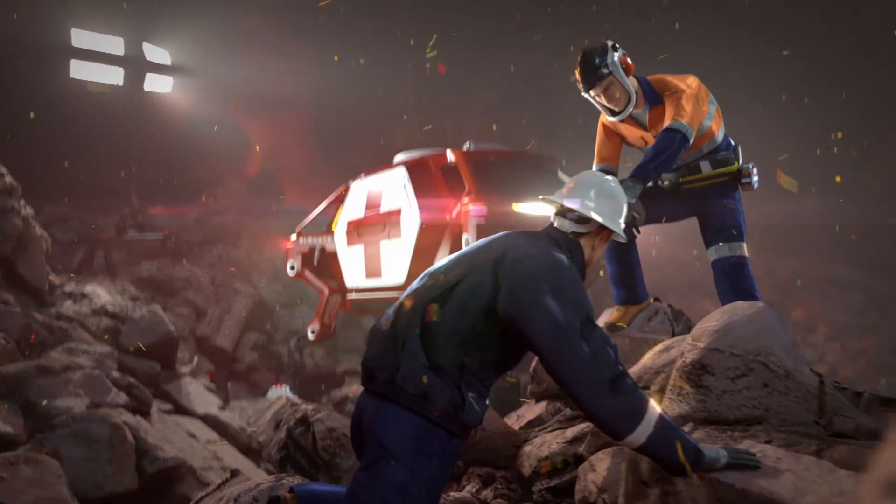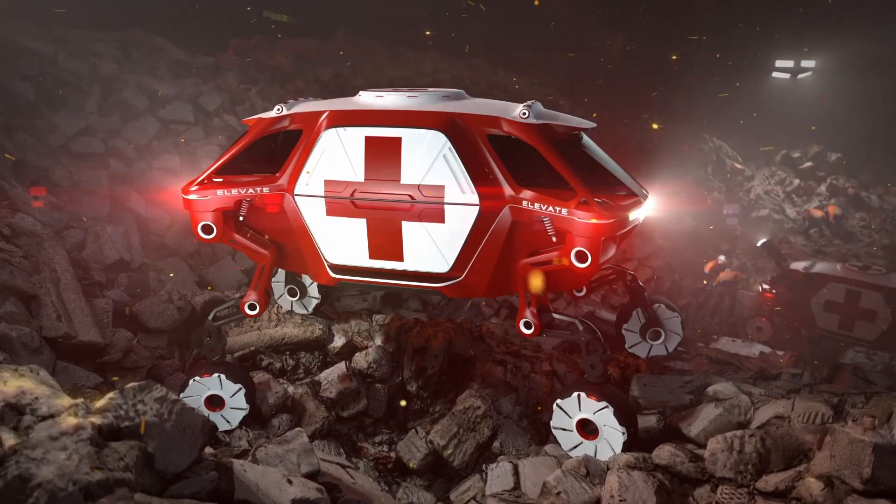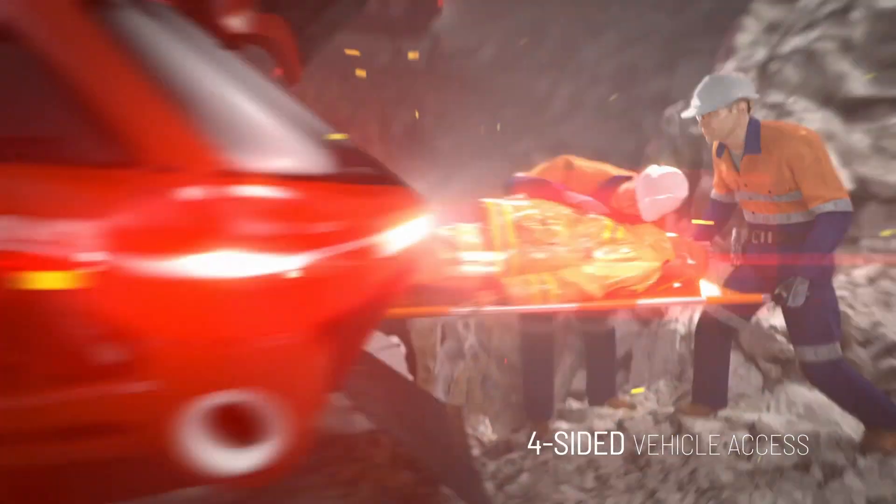There is a serious point to all of this. Hyundai is calling it an ultimate mobility vehicle, and they see this — or something like it — as being part of the future of disaster relief. Think about it: if there's a hurricane or tsunami and the road is blocked, a traditional vehicle has to stop, but the Elevate could raise up its legs and clamber over any obstacle to reach those in need.